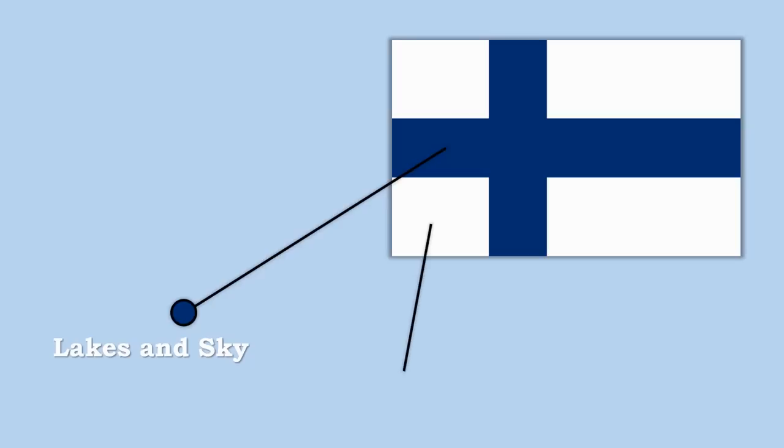The colours on the Finnish flag carry a specific stipulated meaning. The blue is said to represent the lakes and the sky — there are many lakes in Finland, so that makes sense — and the white, it may not surprise you to know, is for the snow that covers Finland during the winter and other seasons.